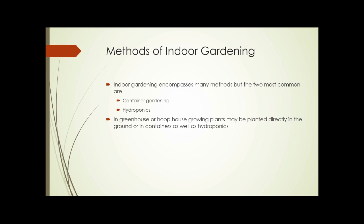So what are the methods of indoor gardening? There are lots of methods, but the two most common are container gardening, discussed in a previous unit, and hydroponics, also discussed in a previous unit. Aquaponics is becoming more and more used, but still doesn't approach either hydroponics or container gardening in the number of indoor gardens. And if you're growing in a greenhouse or hoop house, plants can also be planted directly in the ground, not necessarily requiring containers.